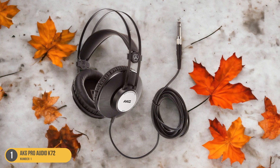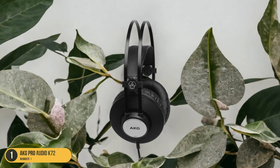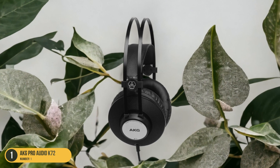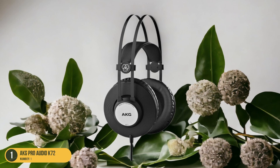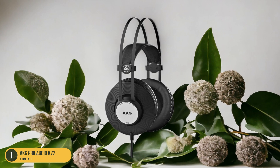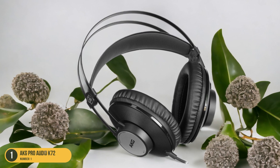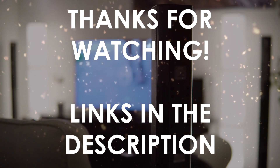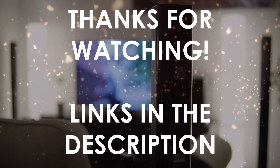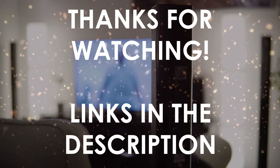The over-ear design and comfortable earcups ensure that you can enjoy extended listening sessions without any discomfort. Whether you're just starting your vinyl collection or are a seasoned audiophile looking for an affordable yet reliable pair of headphones, the AKG Pro Audio K72 is a solid choice that strikes a perfect balance between affordability and performance. Thanks for watching. I hope this video was helpful. You can find the links in the description to all of the products we mentioned. If you have any questions, leave a comment below.